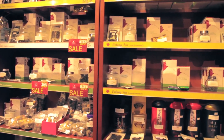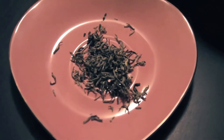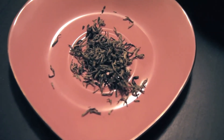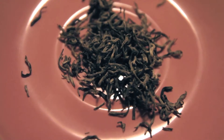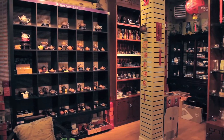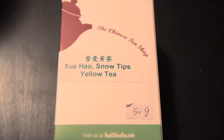Yellow tea isn't very common. The main drinkers of yellow tea are in China, so the export here is significantly lower than other teas. I went into this Chinese tea shop — it was a really cute little setting — and the guy inside was super helpful and he brought me to Shizu Hao Snow Tips yellow tea.